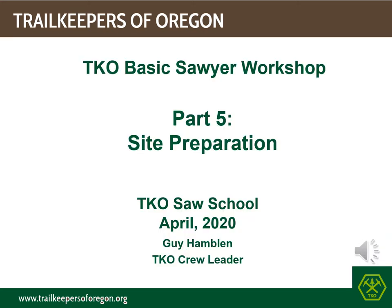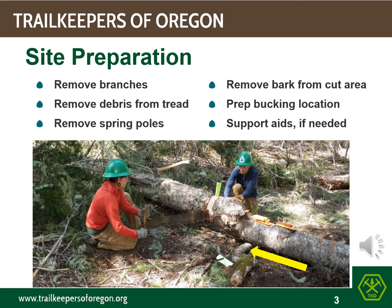Hello again everyone, this is Guy Himlin with Trail Keepers of Oregon. I'm a crew leader with TKO, and this is the fifth of a series of training videos covering basic or introductory crosscut sawyer information. It's important to mention that this material does not substitute nor qualify for an official Forest Service sanctioned sawyer training course. In the previous module we went through the OLEC cut plan, and now we are preparing the job site for the actual log cuts.